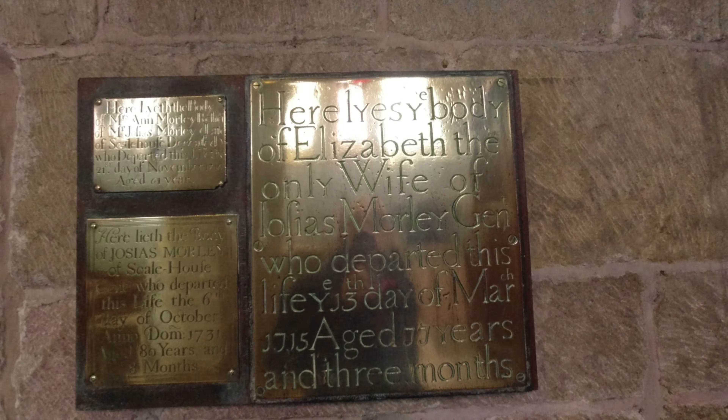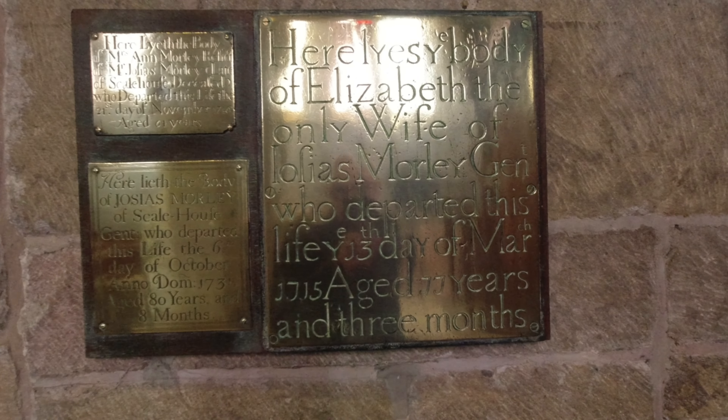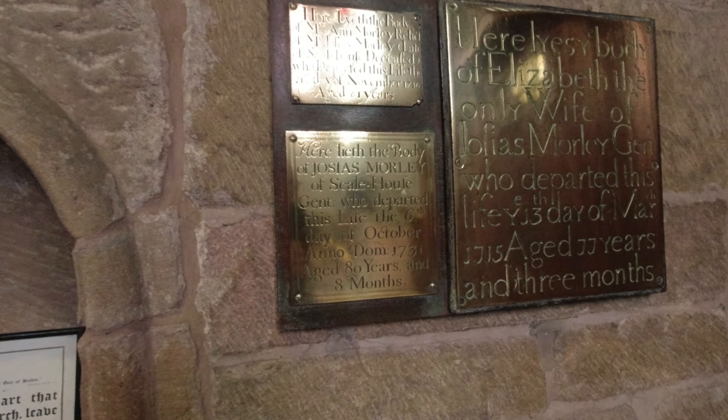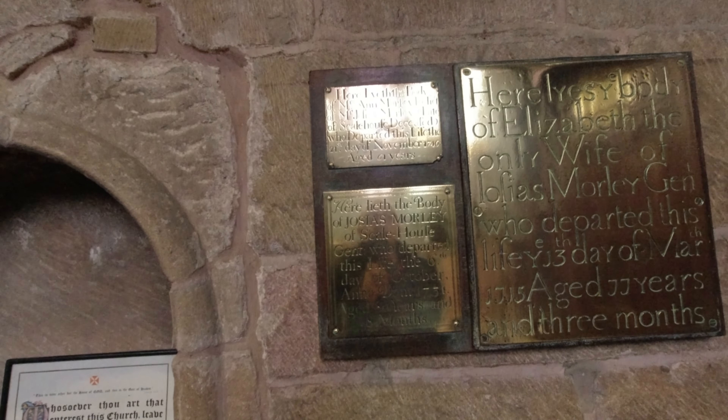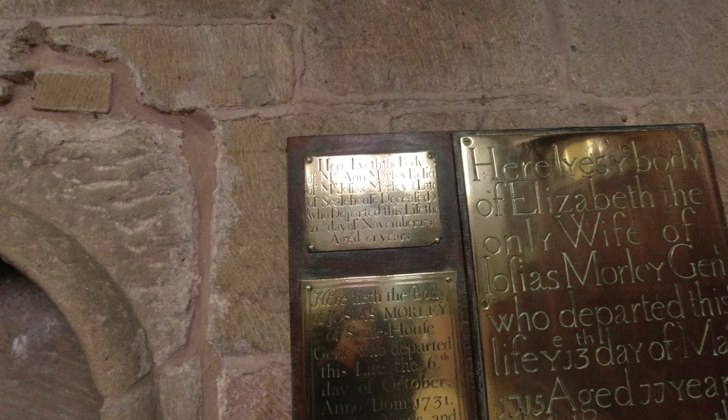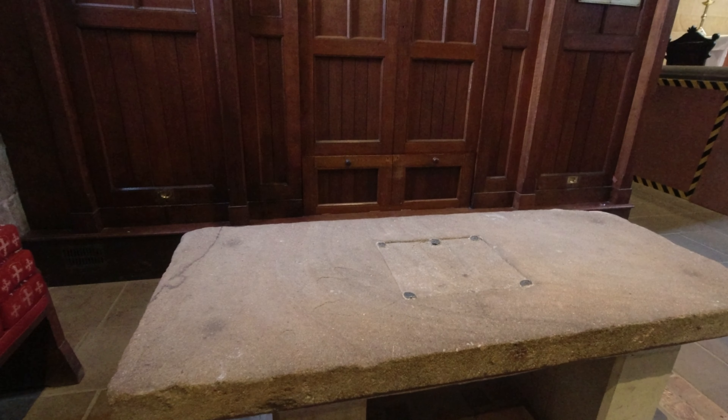In the centre of the altar once contained one of the brass plates displayed on the wall nearby, which gave the name of the occupant of the crypt and was held in place by blobs of lead in the corners. Here: 'Also the body of Elizabeth, the only wife of Josias Morley, gentleman, who departed this life 13th of March' — oh, on my birthday — '1715, aged 77 years and 3 months.' And here lies the body of Josias Morley of Scalehouse, who departed this life on the 6th day of October 1731, aged 80 years and 8 months. And then the body of Mrs Anne Morley who departed this life 21st of November 1746, aged 61 years.